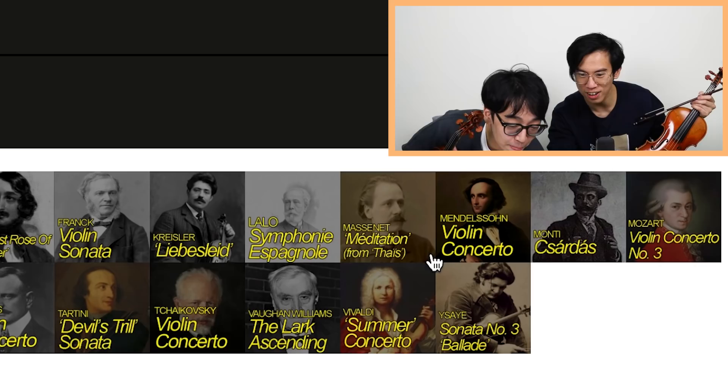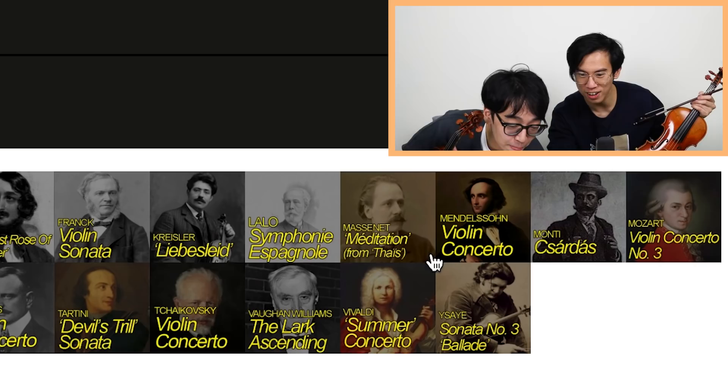Hungarian Dance Number 5. Okay, compared to this other stuff, it's easy. To be honest, Hungarian Dance is not easy, but we have to compare it with the other pieces on the list. So I think it's easy.